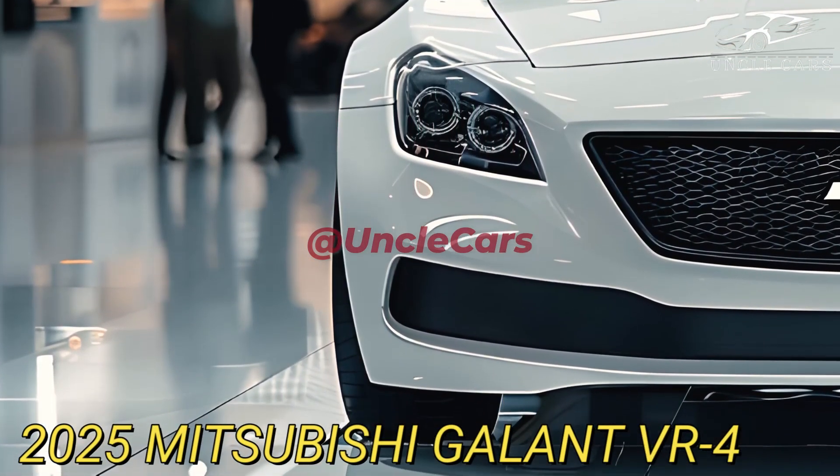A 2.0-liter DOHC inline-four turbocharged engine from rallying served as the foundation, while earlier Galant cars featured V6 and conventional four-cylinder engines. Among its most remarkable characteristics is a quad motor system with front and rear dual motors providing active yaw control, enabling precise and rapid management of braking and acceleration forces. Electric brake calipers aid in turning and traction, according to Mitsubishi.